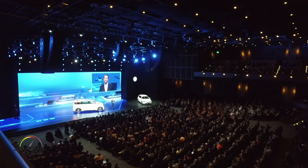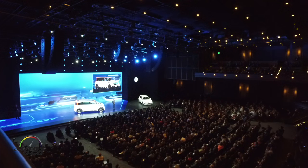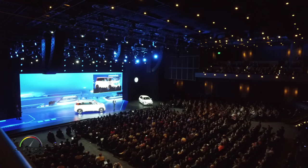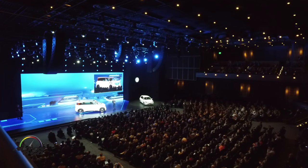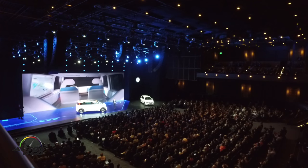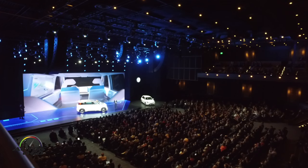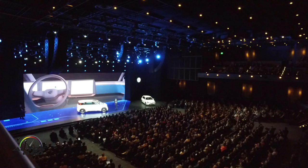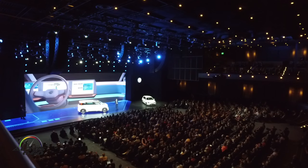This is what Volkswagen electric cars will look like in the future. The Buddy is nothing less than a precursor for the new electric world made by Volkswagen. But there is even more — the Buddy is also the first car in the internet of things. The Buddy thinks, learns, and understands us. It is really a Buddy.